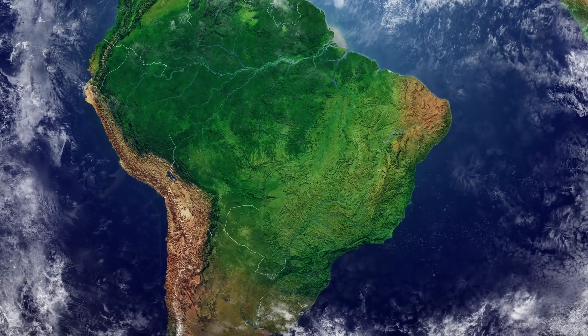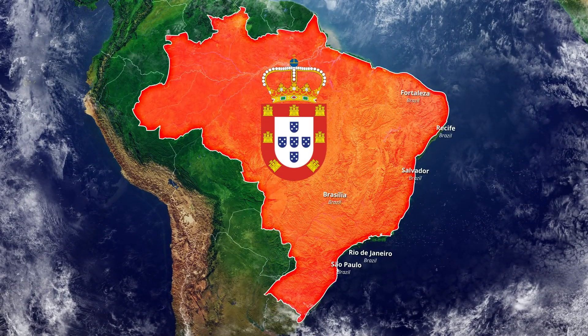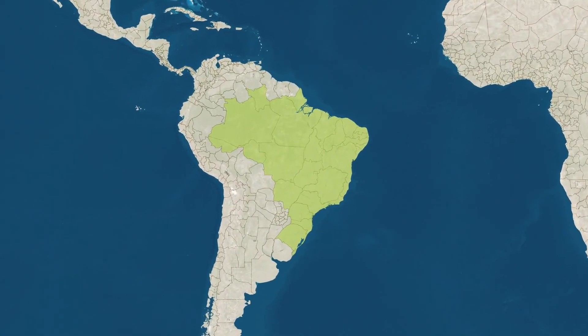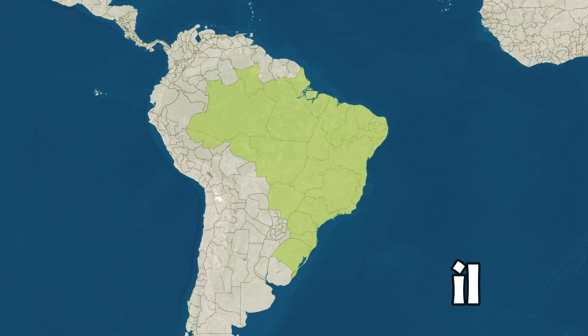Let's start in South America, the country of Brazil. You most likely know that Brazil was a part of the Portuguese kingdom, so it was under Portugal until the 19th century. The first government of Brazil formed in the year 1870, and they named it the Empire of Brazil. And this was the very first flag.